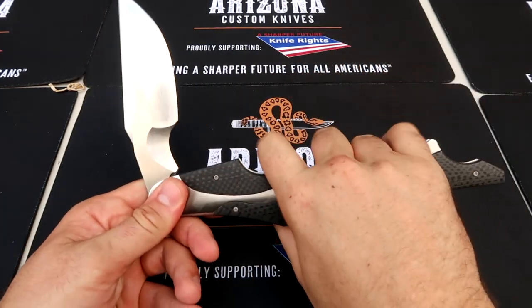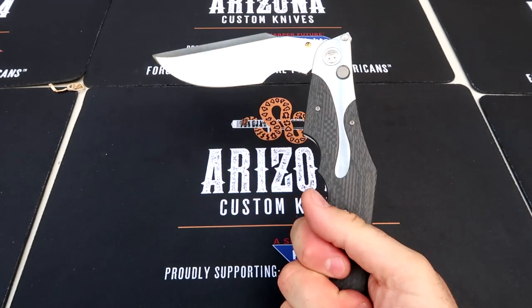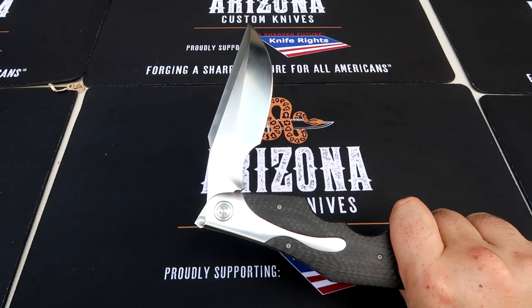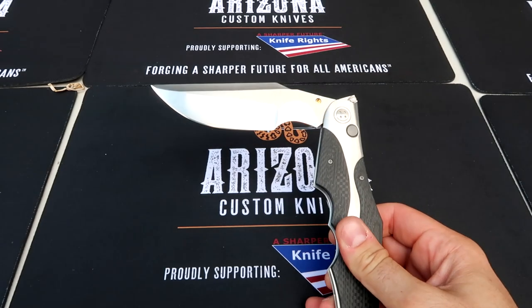So how would you hold it? There's a finger hold right here. Or I guess you would hold it this way, like a little spike. That knife is one of a kind — I love it. Have you ever seen anything like that? It looks like a knife but opens like an axe.